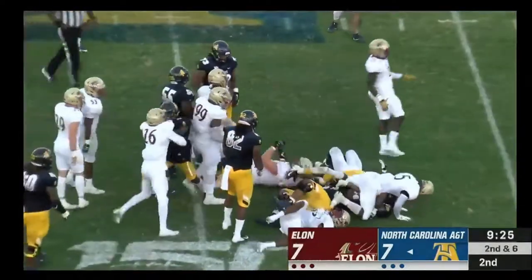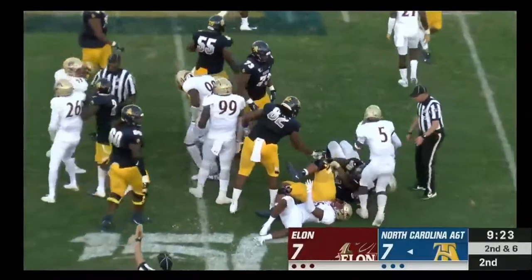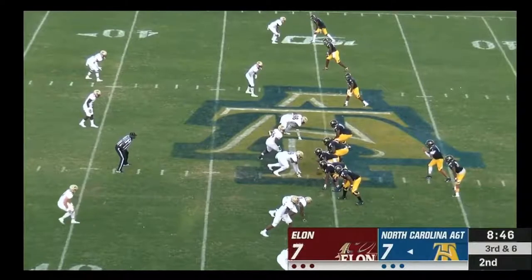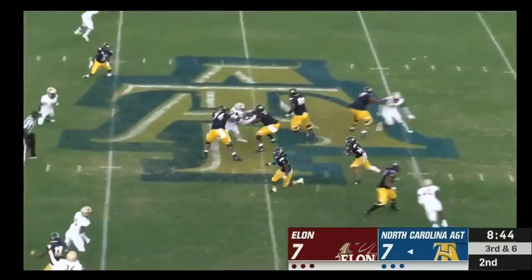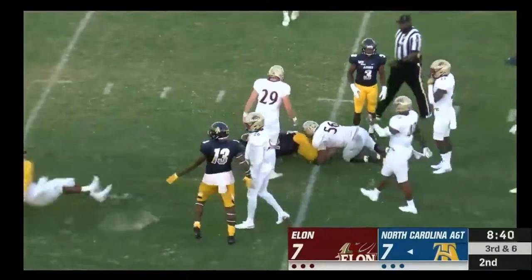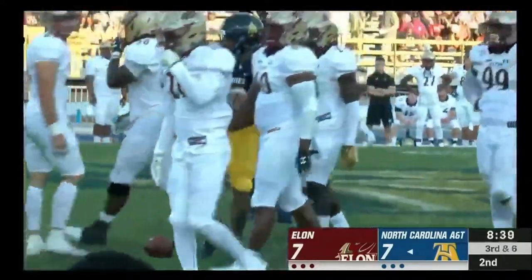That run goes nowhere and it'll bring up third and six. Carter keeps it himself — sees a hole, gets the first down and more, lowers his shoulder and heads to the 40.